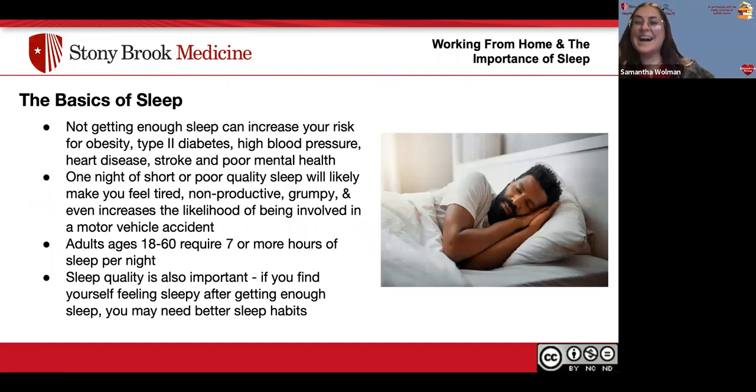I'm Samantha, a nursing student. The amount of sleep a person gets greatly influences their health and work performance. Not getting enough sleep can increase your risk for obesity, type two diabetes, high blood pressure, heart disease, stroke, and poor mental health. One night of poor quality sleep will likely make you feel tired, nonproductive, grumpy, and even increases the likelihood of being involved in a motor vehicle accident. Adults ages 18 to 60 require seven or more hours of sleep per night. Sleep quality is also important — if you feel sleepy after getting enough sleep, you may need better sleep habits.